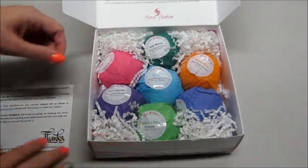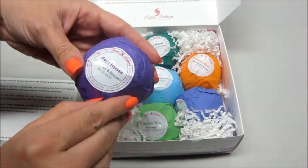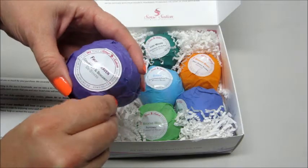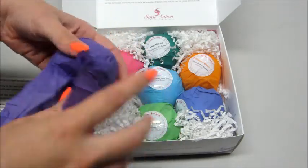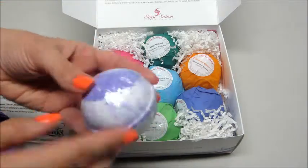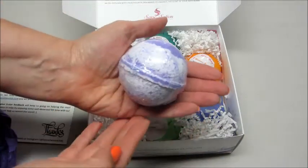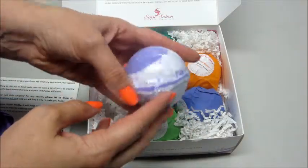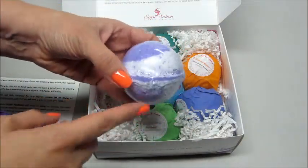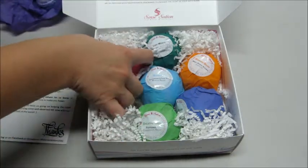And here they are. The first one I'm going to open up is called Fruit Heaven. It's supposed to be grapefruit and bergamot, and it's a de-stress bath bomb. Very pretty — it's like a light purple with a dark purple. These are pretty decent sized bath bombs. In my last video I did a little demo of one of them in the bathtub, and I will link that video below.